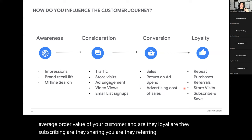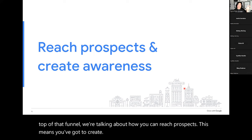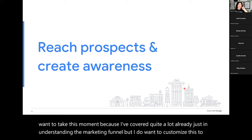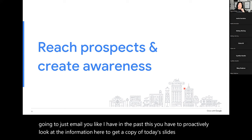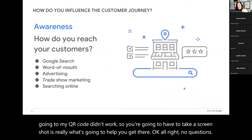When we're looking at the top of that funnel, we're talking about how you can reach prospects — you've got to create that awareness. Any questions so far? I've covered quite a lot already just in understanding the marketing funnel, but I want to customize this to you. I will share a copy of the recording again later today. You have to proactively look at the information here to get a copy of today's slides — my QR code didn't work, so you're going to have to take a screenshot.